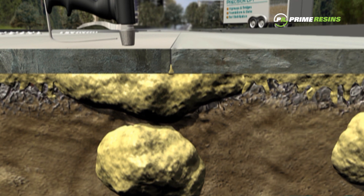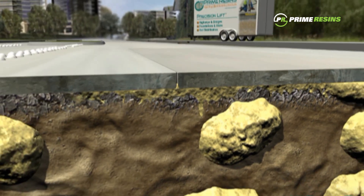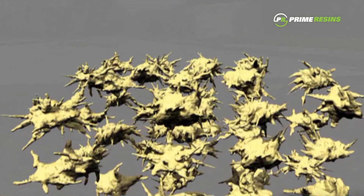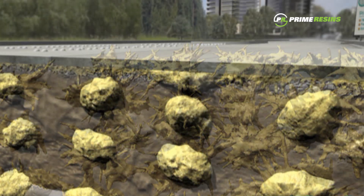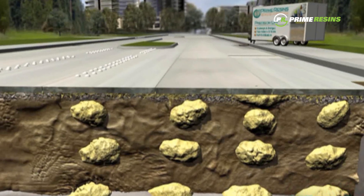Not only are the symptoms eliminated, but defective joints and other sources of water erosion are sealed for good. This engineered grid is the key to restoring a solid foundation and increased load capacity to decomposed soils. Life cycles of extended concrete structures are being extended at a fraction of the cost of new or retrofit options.